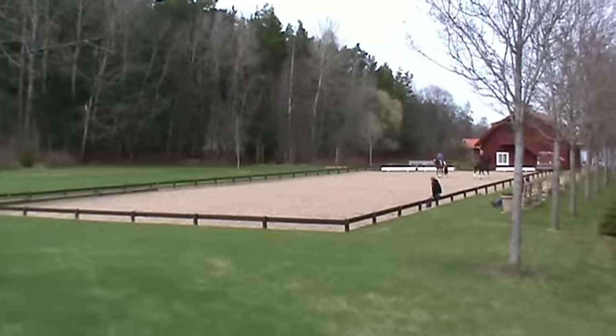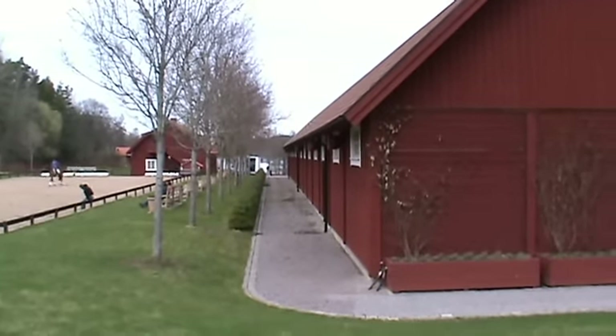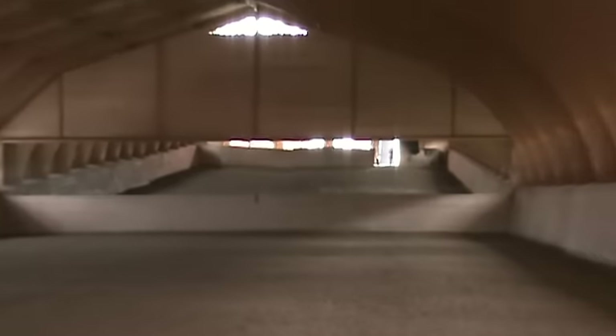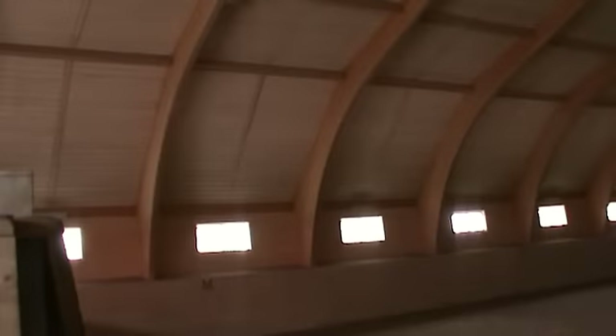The lights are not on, but this is the indoor arena at Tina's place. She, like everybody else in dressage, has her mirrors down there. Look at the beautiful ceilings.